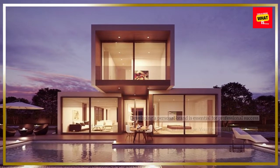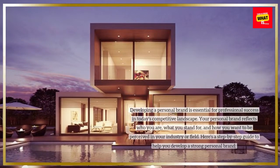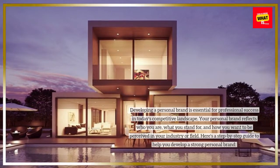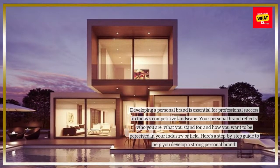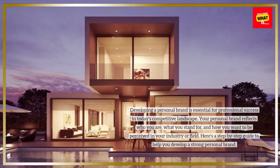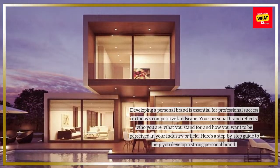Developing a personal brand is essential for professional success in today's competitive landscape. Your personal brand reflects who you are, what you stand for, and how you want to be perceived in your industry or field. Here's a step-by-step guide to help you develop a strong personal brand.